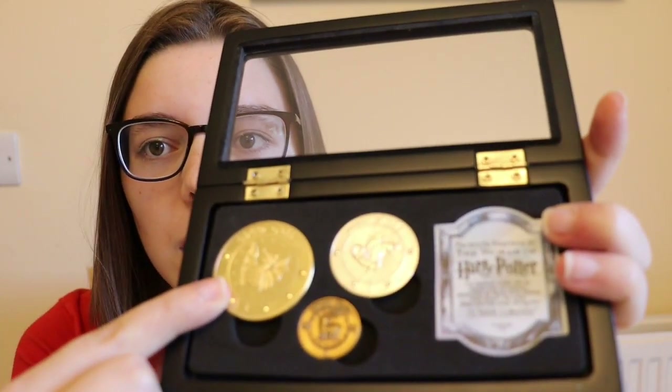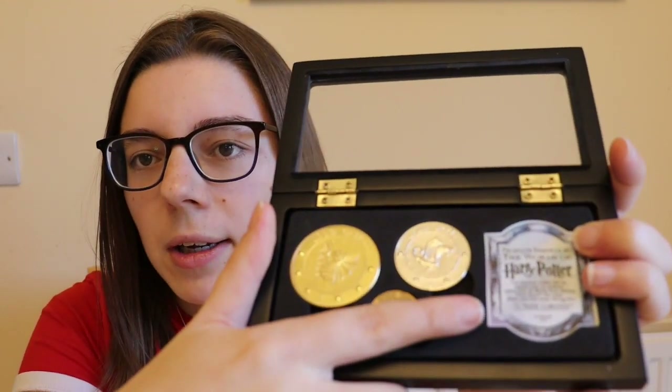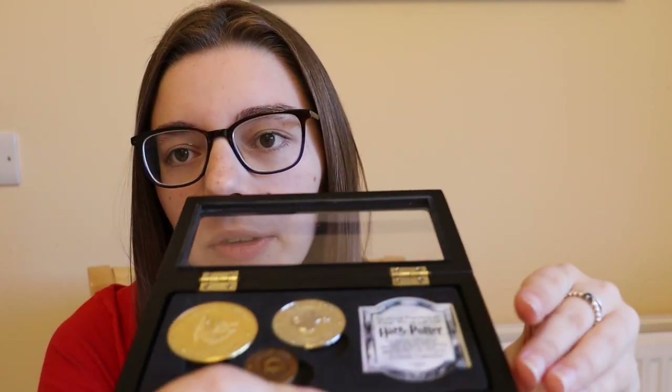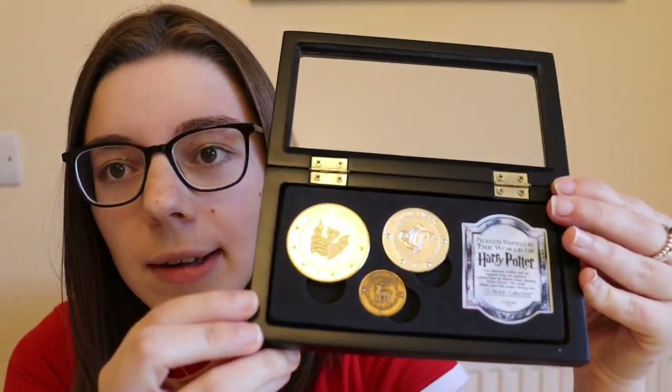Inside, the set comes with three coins: the Galleon, the Sickle, and the Knut — which remind me in size of a two-pound coin, a 10p, and a 1p respectively. The coins and certificate of authenticity are nestled in a hard foam insert. I have never taken the coins out and I don't intend to, as they are snug in there and causing any damage would decrease the value.